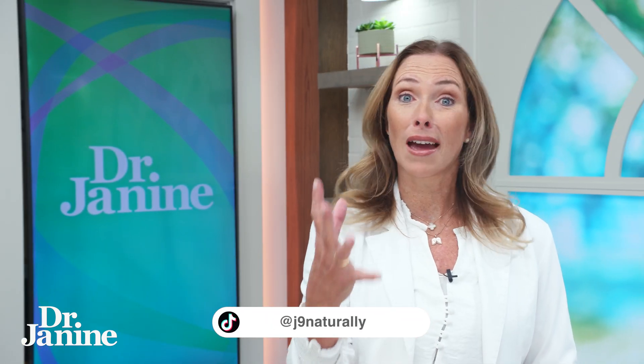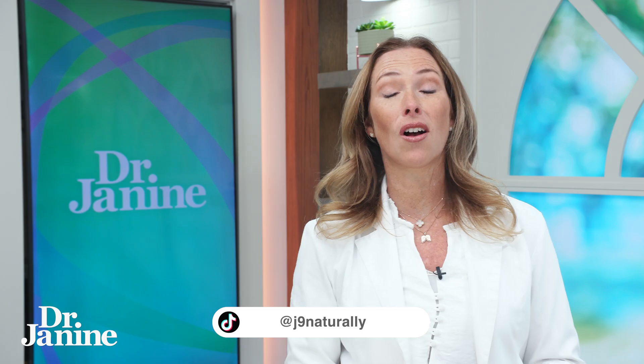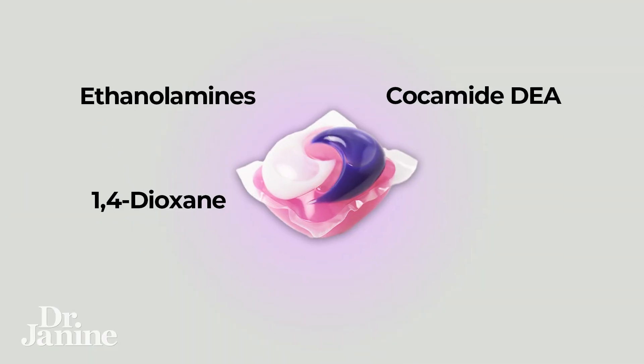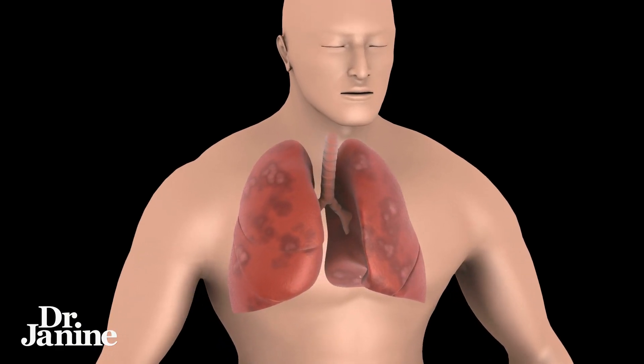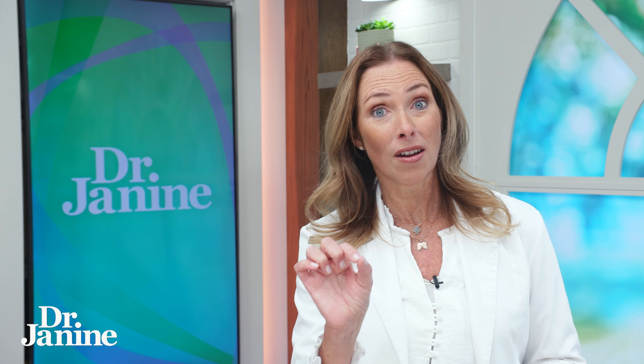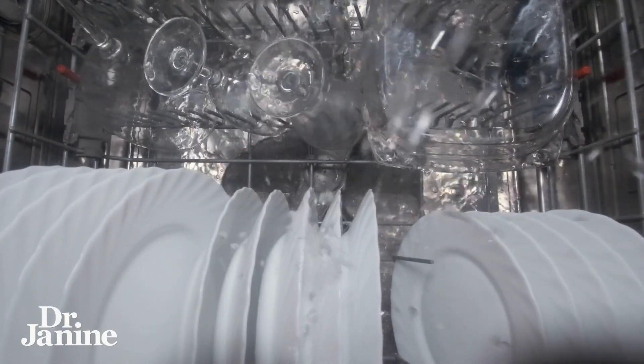Another scary ingredient that could be lurking in your dish soap, in your dishwasher, is called 1,4-Dioxane. This is a known carcinogen and a neurotoxin and can cause skin, eye, nose, throat, and lung irritations, even drowsiness. If you're sensitive, you can also get headaches and vertigo even in just small amounts, which you may or may not know could still be sitting on your dishes even after they've rinsed in the dishwasher.